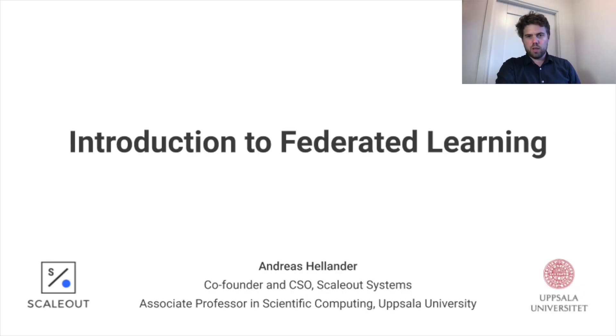Hi there, my name is Andreas Hallander. I'm the Chief Scientific Officer of Scale-Out. I'm also an Associate Professor at Epps University. In this short video, I'd like to introduce a key idea, a key piece of technology, which is the core of what we're working with at Scale-Out, and that is Federated Machine Learning.